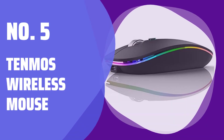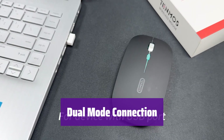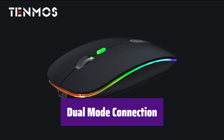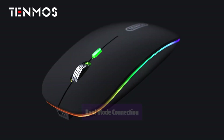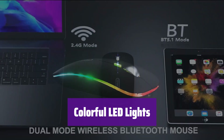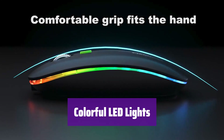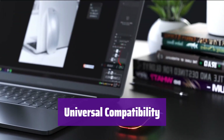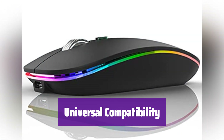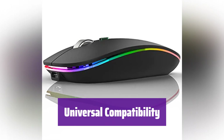Number 5: Tenmos Wireless Mouse. It seamlessly switches between two devices — just push the switch to change between Bluetooth and 2.4 GHz modes. Seven colors cycle randomly, creating a cool and fun atmosphere for work or play. It works with Windows, iPadOS 13+, MacOS, and Android. Connect via Bluetooth or the included USB receiver.